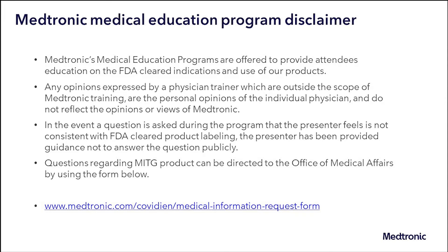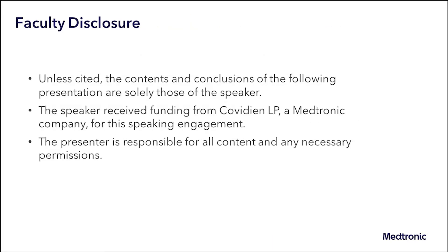Medtronic's medical education programs are offered to provide attendees education on FDA-cleared indications and use of our products when applicable. The contents and conclusions of the following program are solely those of the speakers unless otherwise cited. The speakers are responsible for all content and any necessary permissions. The speakers received funding from Covidien LP, a Medtronic company, for this speaking engagement.